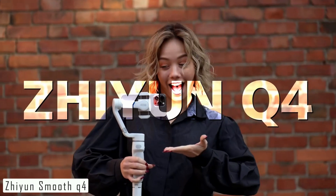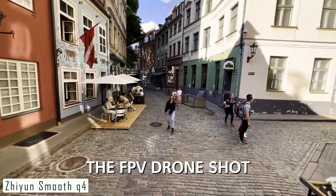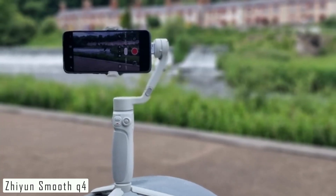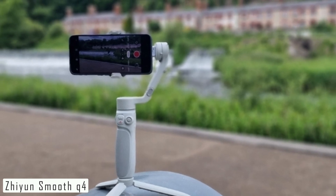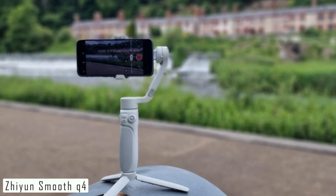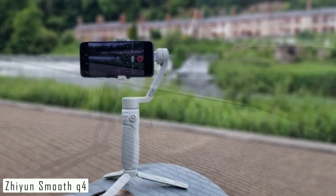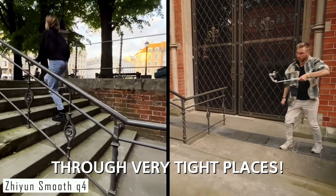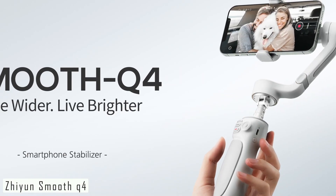The ZHIYUN Smooth Q4 boasts some impressive features. First and foremost, it offers three-axis stabilization, meaning it smooths out your videos on all three axes — pan, tilt, and roll — resulting in professional-grade steady shots. Another standout feature is its versatility: it's designed to hold both smartphones and action cameras, making it incredibly adaptable for different shooting scenarios.